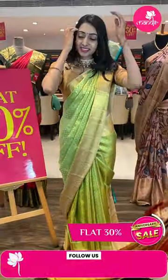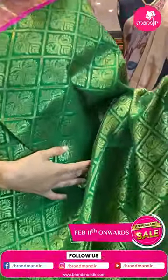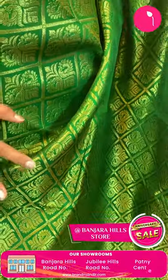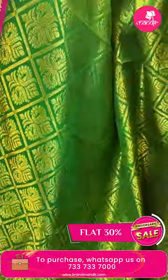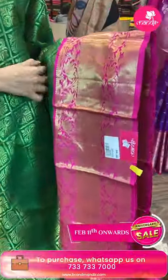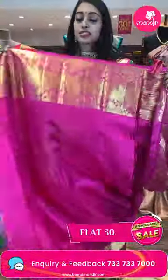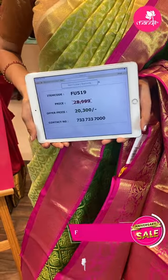Moving on to the next pretty one — another very gorgeous color combination, green and pink, just have a closer look. Body with diamond brocade. Very gorgeous pink color contrasting pallu. Item code FU519, sale price ₹20,300 rupees only.